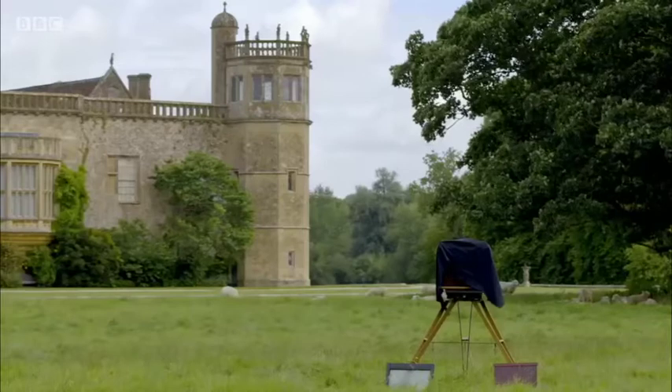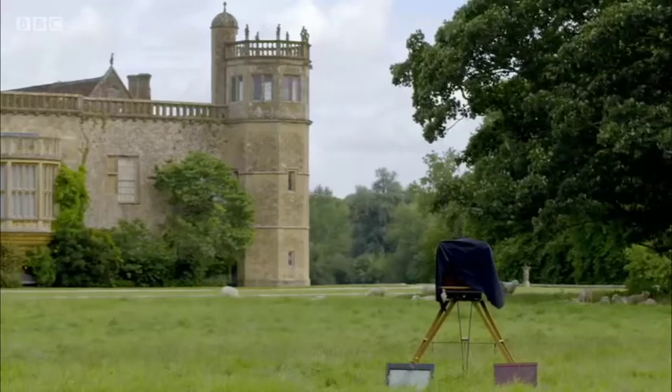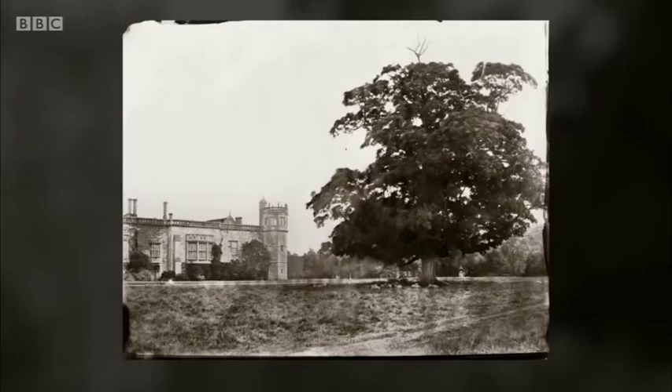Richard exposed the photographic plate for 20 minutes, and here is the result. What Richard has produced is truly magical.